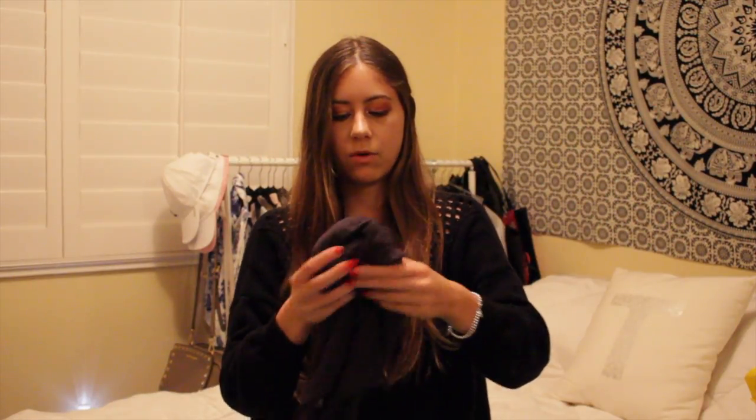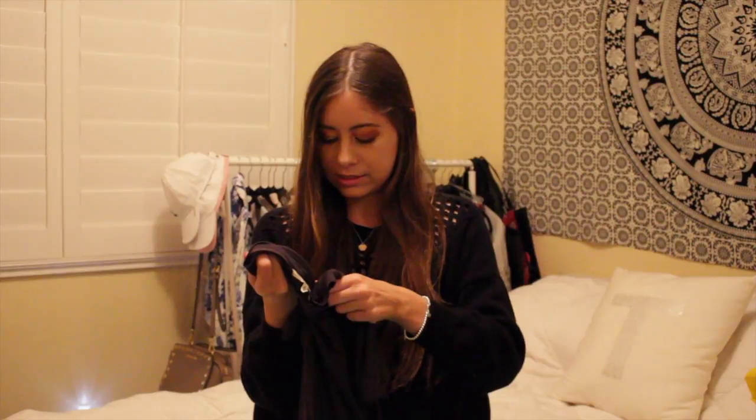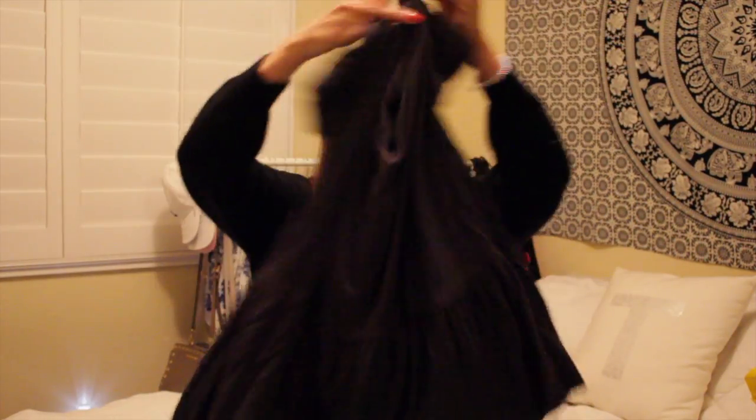The last thing from Urban is kind of like those shirts but in t-shirt form rather than a tank top. It's Truly Madly Deeply again — I guess I really like that brand. It's in a size small, in black, and has that ruffle at the bottom.